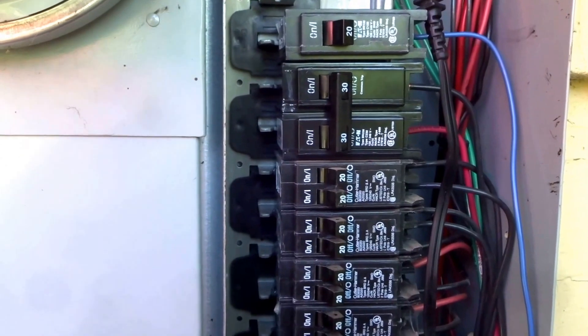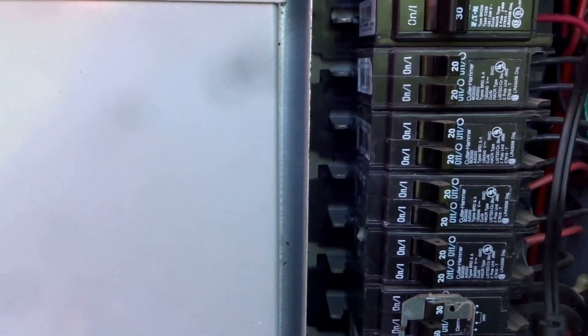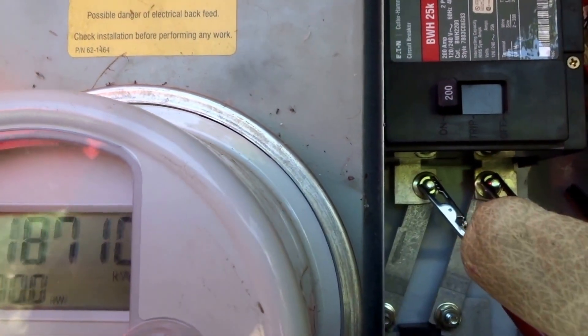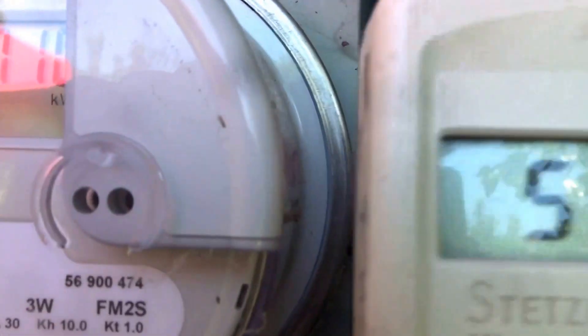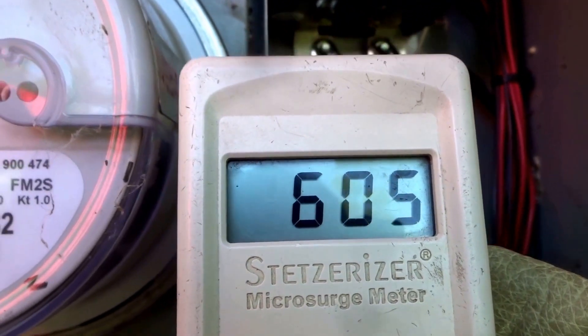The solar inverter was making its own dirty electricity, but since everything is off and since we're connected here to the bottom part of the main breaker, why are we still getting 540 to 560 Stetzer units?